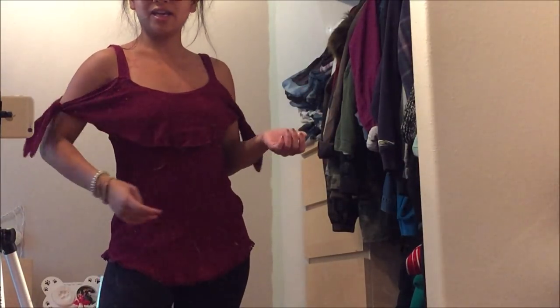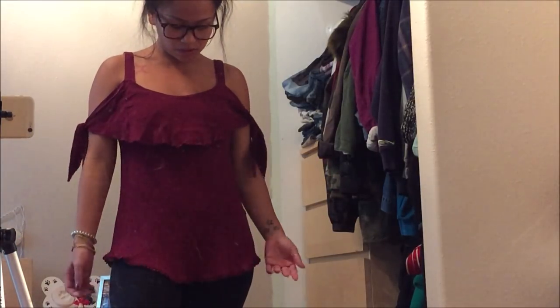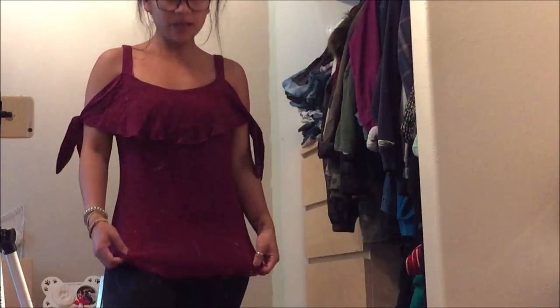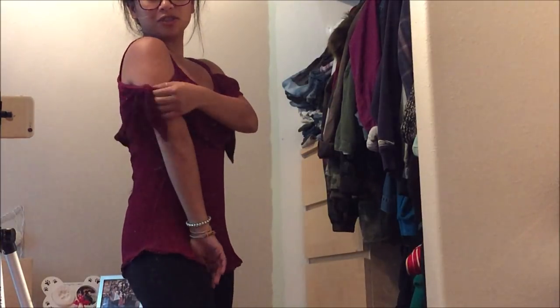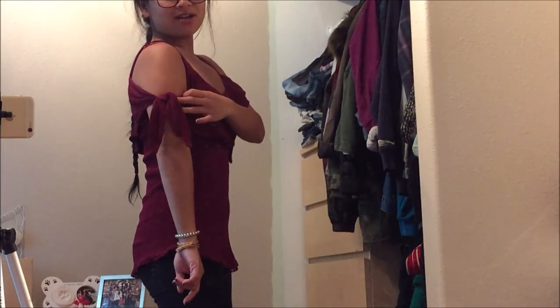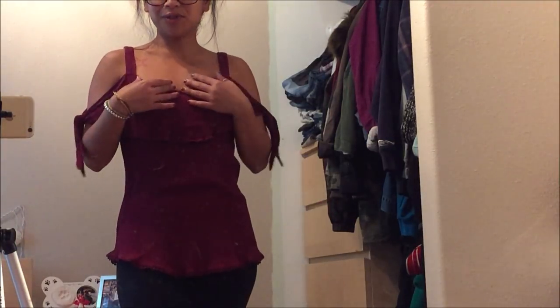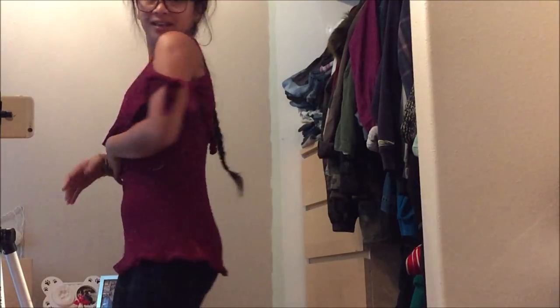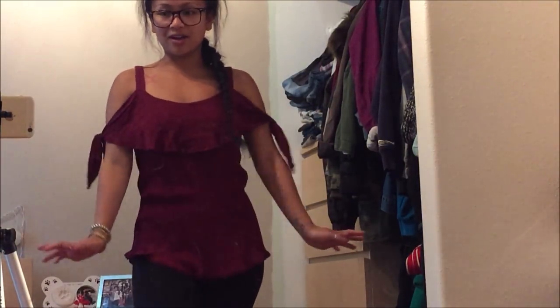This is just a plain gray tee by Hanes in a size small. You can never have too many basic tees — this would be cute with high-waisted shorts. No price tag. This is a maroon top by Maurice's in a size small. I'm not sure if it's a shirt or short dress — just wear spandex underneath. It's super cute with that cold shoulder style and a knot detail. I love the cold shoulder. No price tag.